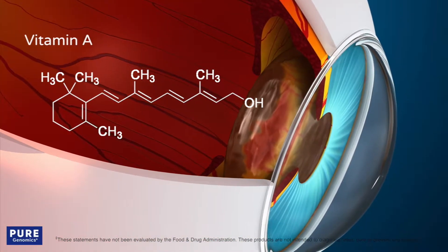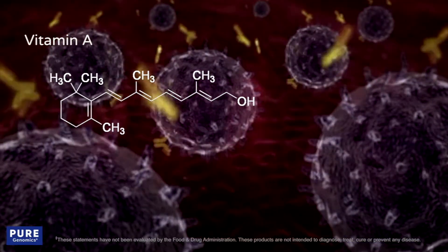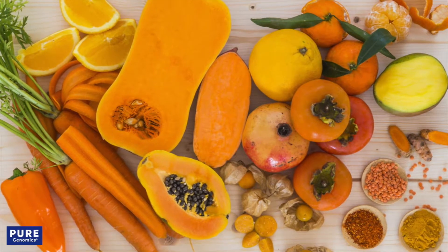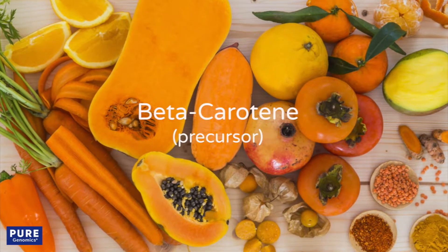Vitamin A is essential for healthy vision and immune function. Fruits and vegetables provide this nutrient in the form of beta-carotene, a precursor to vitamin A.